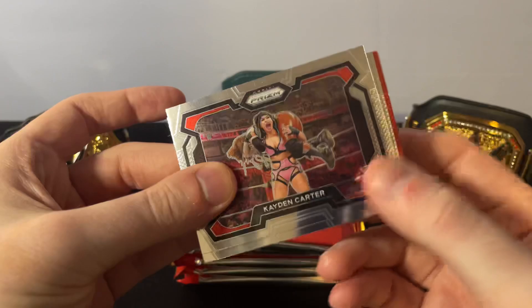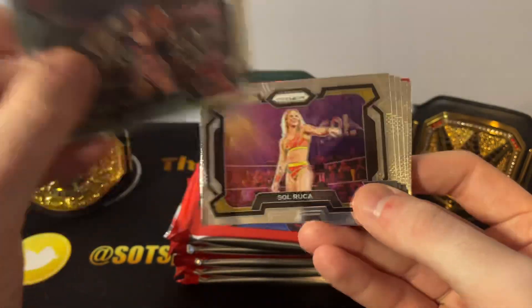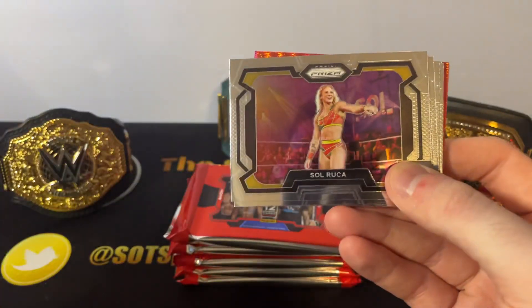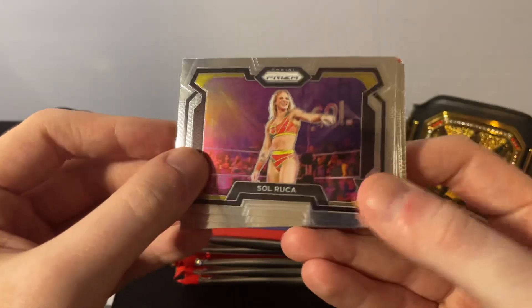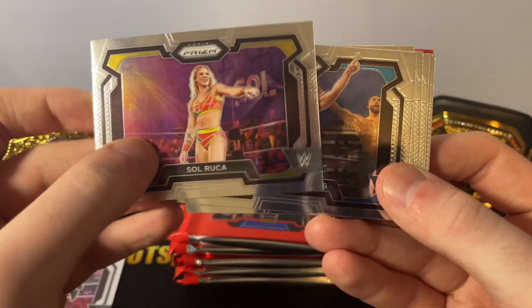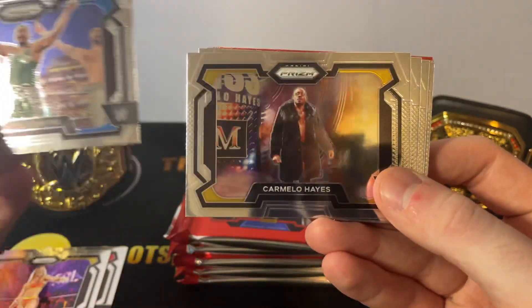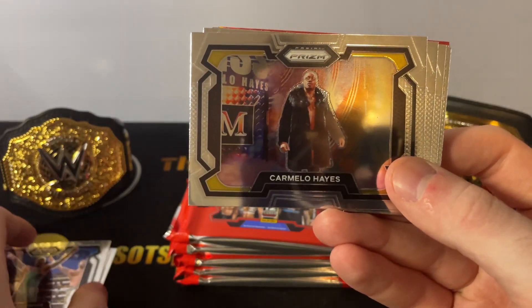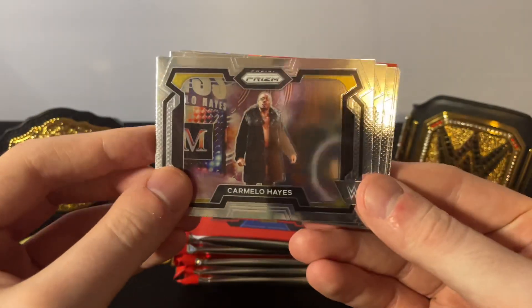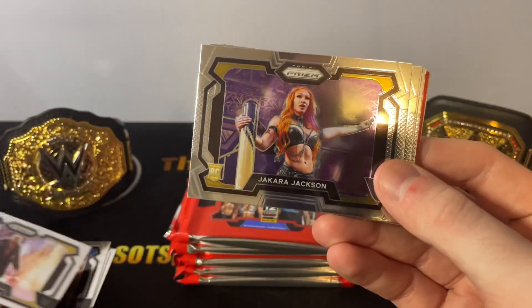We do have a sweet-looking red in here. Here's your look at the base — horizontal. Some Caden Carter. I think it's mainly horizontal. That's Sol Ruka from NXT. Angelo Dawkins. Sweet-looking cards. I would love any WrestleMania stuff. Cody Rhodes just for display purposes, kind of entering. You can see that shine there on that prism.